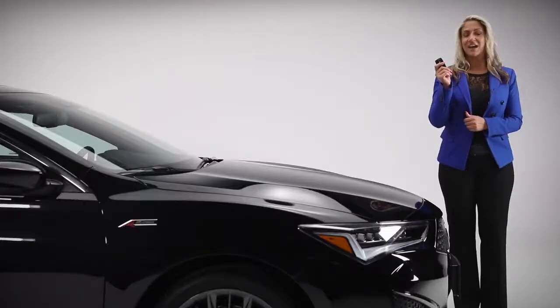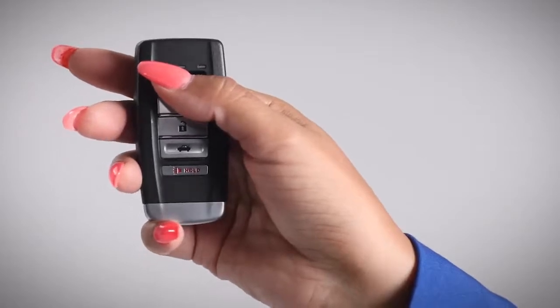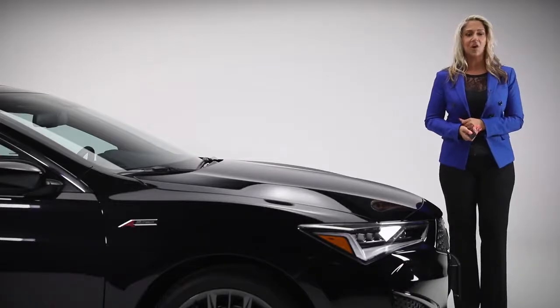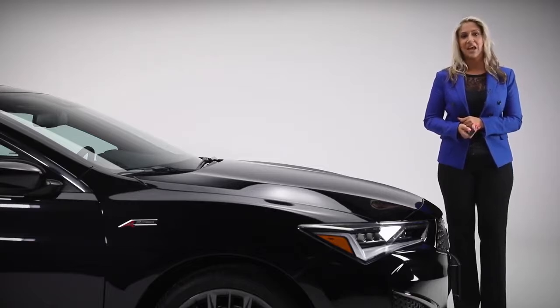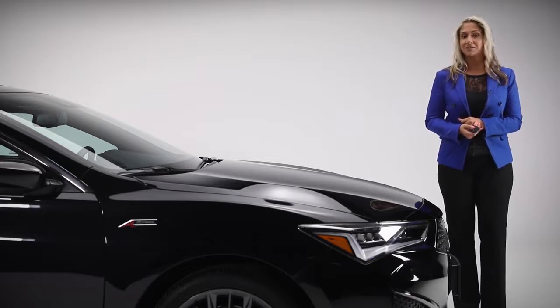The smart key fob for the ILX will allow you to take advantage of remote engine start with vehicle feedback, so you'll know when it's started. Plus with remote start, the car will warm itself up on cold days and cool itself down on hotter days. And for multiple drivers, each key is connected to your memory driver's seat position. When you're done driving, you'll love the walkaway auto lock system that will automatically lock the doors when you leave, for added peace of mind.